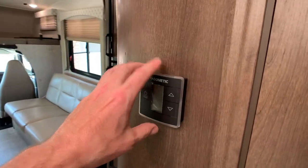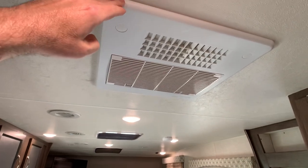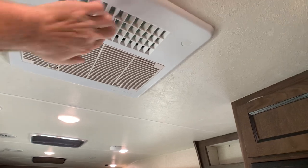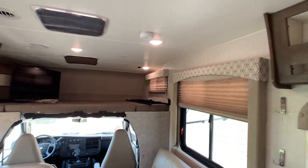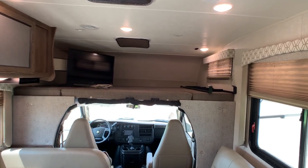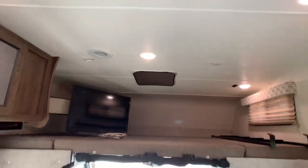Thermostat controls right here. The furnace is probably going to be a 30,000 BTU gas furnace. The AC unit is a large 15,000 BTU ducted unit with quick dump — open up these louvers, do a quick dump, and after a couple minutes when it cools off the coach, close the louvers off and you've got ducted AC all throughout. The standard was 13,500 BTU, so I believe that 15,000 was an option you paid extra for, part of a package. You've also got a vent up in the cab-over bunk area.